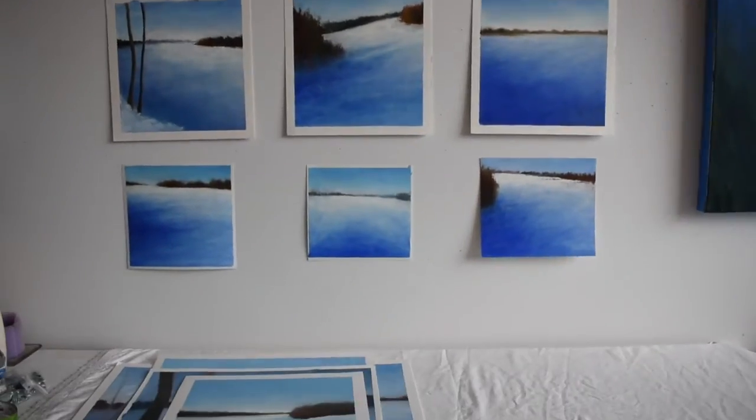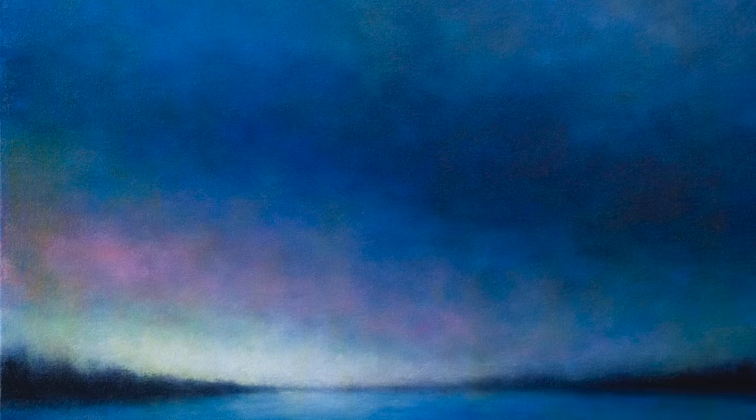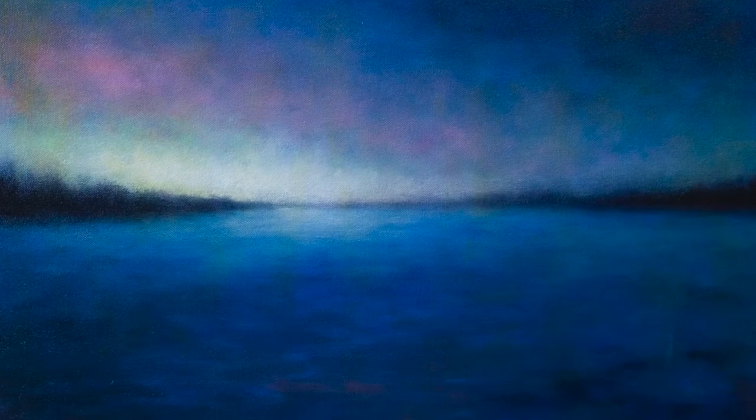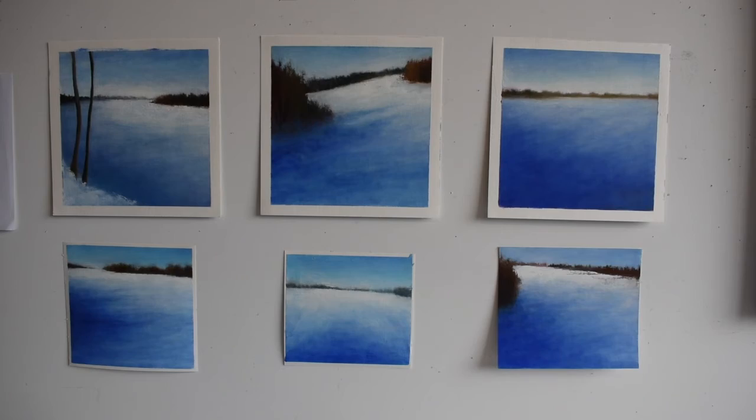I can have a lot of different projects going at the same time. Travel is an important part of my process. Participating in artist residencies around the world allows me to explore different landscapes and record the dramatic shifts in light and color in various geographic locations.